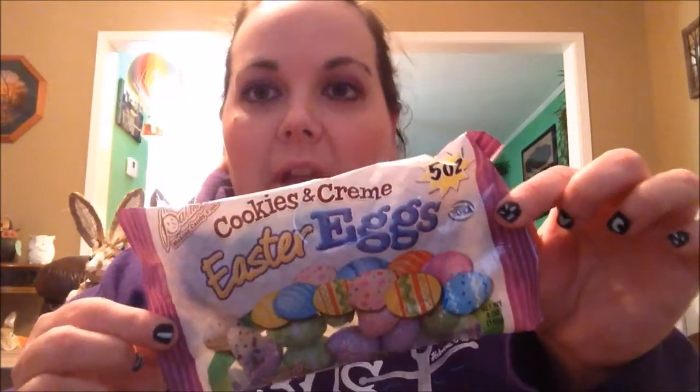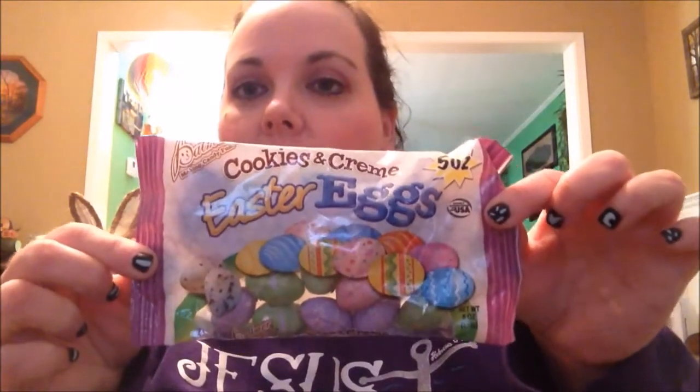Got this cute little egg-shaped container. There's the inside — it's got little baskets and chicks and eggs around the edge. And I got the Palmer Cookies and Cream Easter Eggs. I liked the hearts at Valentine's, so I figured I'd get some of the Easter Eggs.